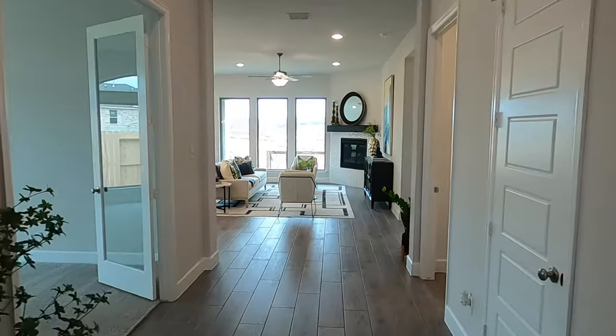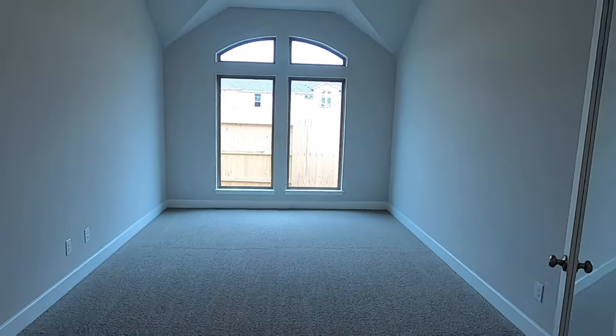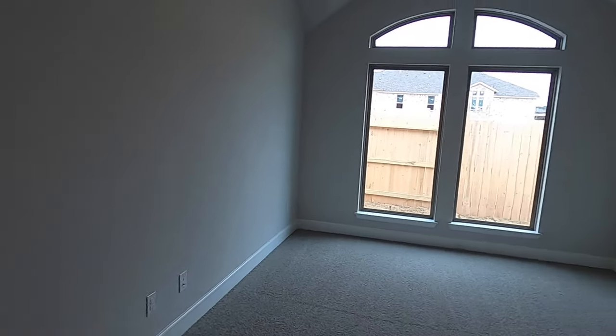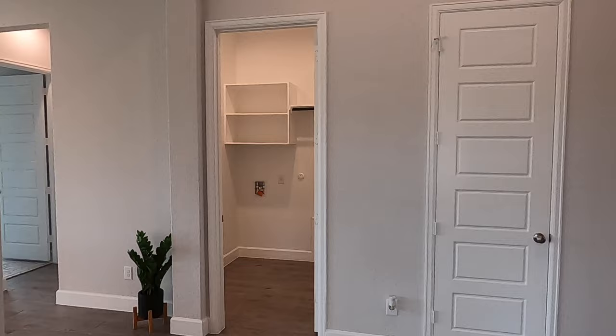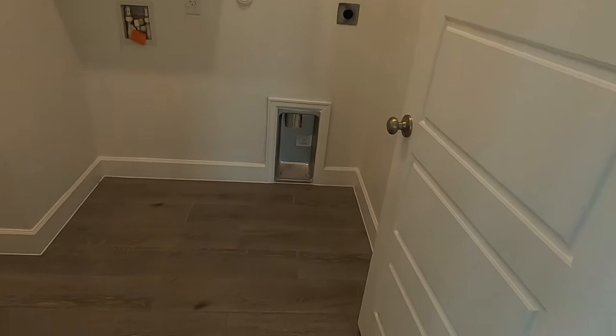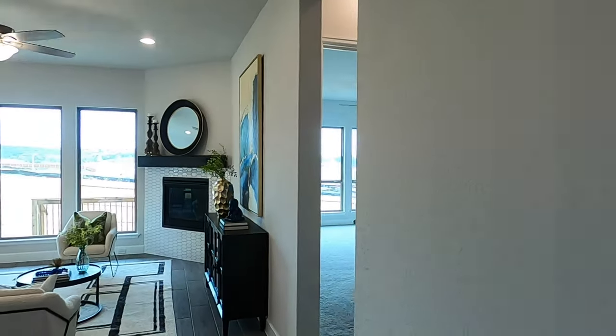Now the main living space is coming up, but before we get there I want to show off this flex room — people call it that because it can be used for whatever you want: media room, game room, additional office. You can actually have two offices in this house if you purchase it. I do like the little cathedral-style ceiling accents and the glass French doors. Also, here's the laundry room with a little hang-up rack and a place for a table.